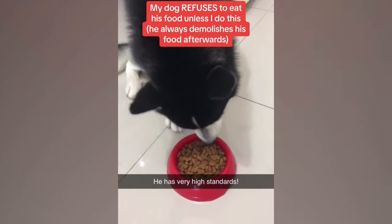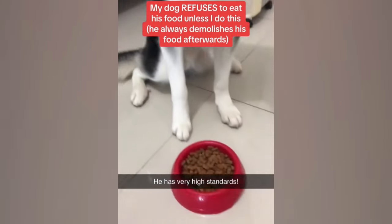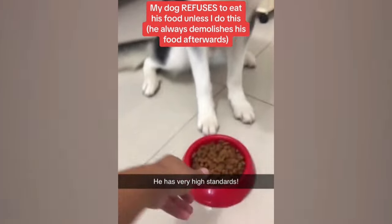This dog has high standards and refuses to eat packaged food — instead, he wants the chef's kiss of approval.